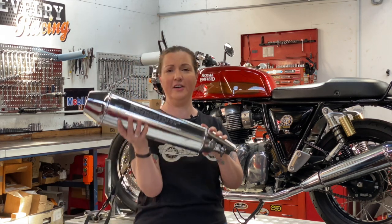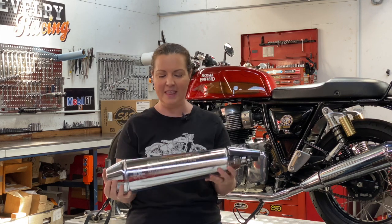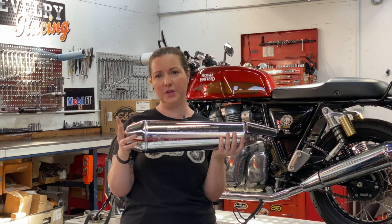We want to give you some options — we're going to tell you what your alternative options are for exhaust systems, how much they cost, how complex they are to install, and what sort of results you can expect. I want to start by just introducing you to the stock muffler — this monster is what comes on a 650.